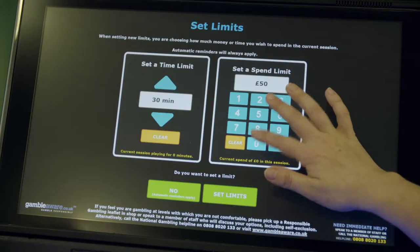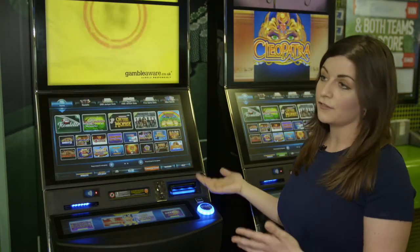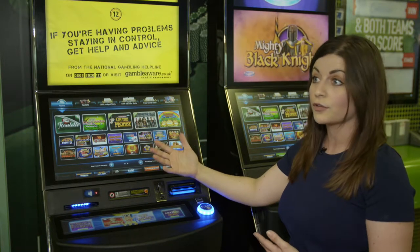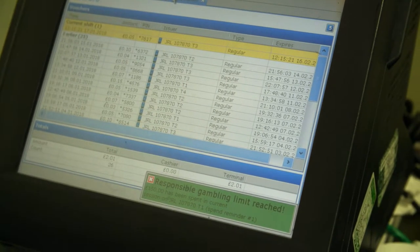So you could put £50 and 25 minutes, and if you try to go over that, the machine will automatically tell you that you've gone over your time or spend limit. Also, on the back office behind the counter, the staff will be made aware that your limit has been reached.